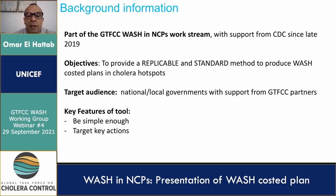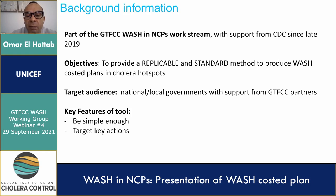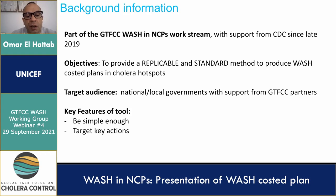The target audience is the national or local governments with support from GTFCC partners, and the tool will have several functions. It should be applied as part of the NCP development process and will take into account different intervention scenarios. It should be simple enough, target key actions, and finally provide guidance on service-level targets, yet allow for flexibility for users to establish respective targets.